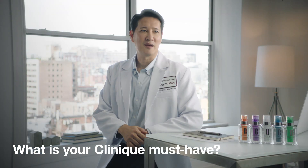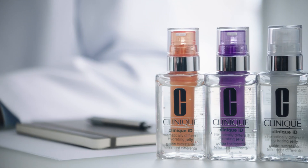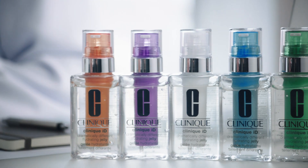I love Clinique ID because you can customize it to deliver exactly what your skin needs. All you have to do is combine the best hydrator for your skin type with an active catalytic concentrate for your skin concern.